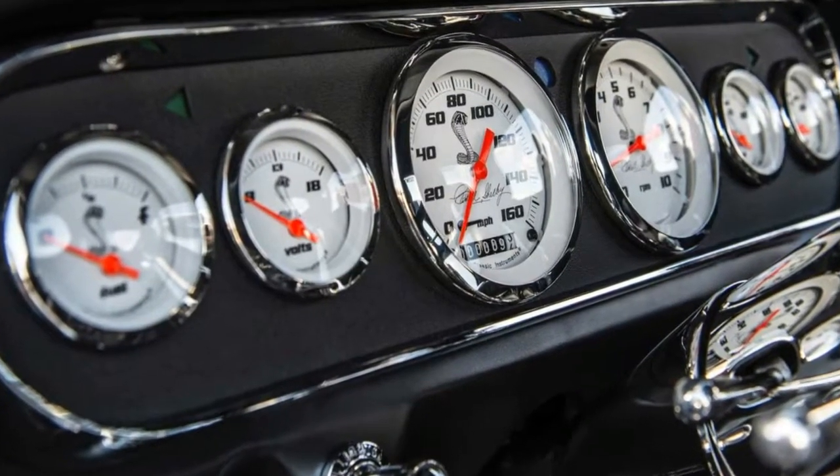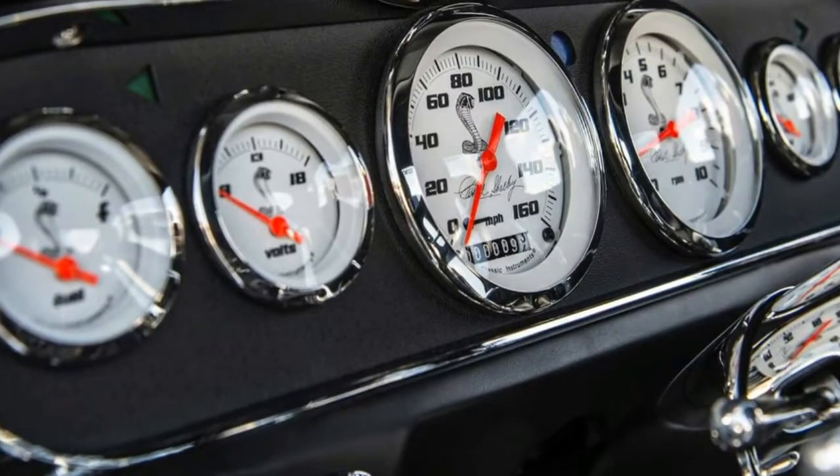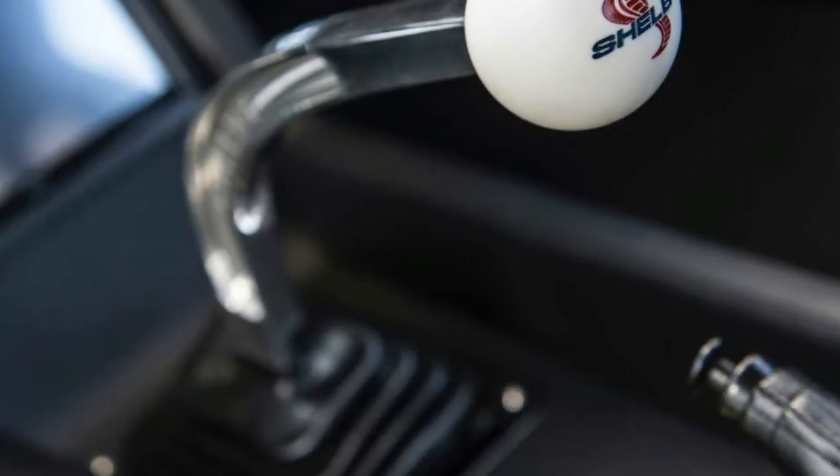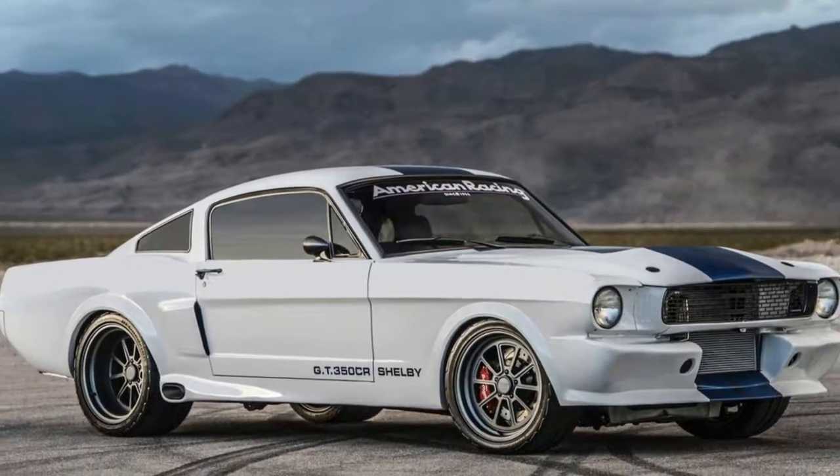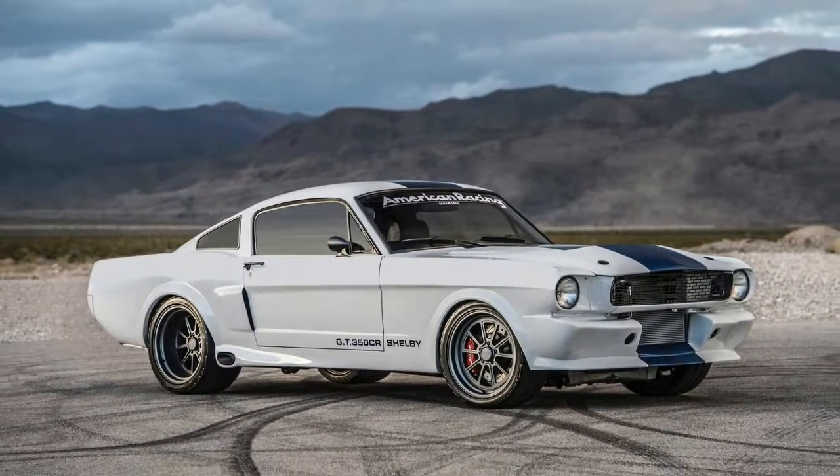The GT 350 was built in order to make Ford's then-new pony car eligible for the SCCA's popular B-production racing class. To that end, Ford and Carroll Shelby took a garden-variety Mustang and beefed up the suspension, brakes, drivetrain, and other components — all in the name of bolstering the Mustang's road course prowess.